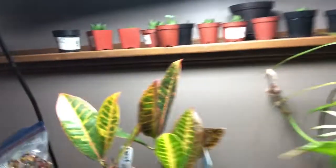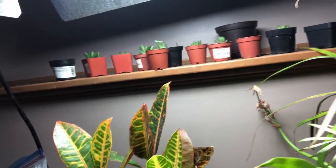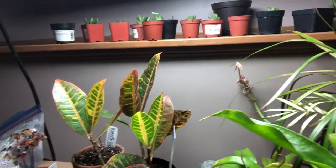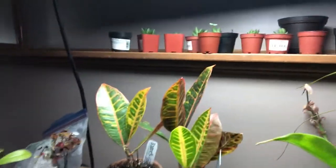Here are some rescue plants — a rescue croton right here. I got this one at Lowe's and it's also not doing so good, but I fertilized it and hopefully it will recover.